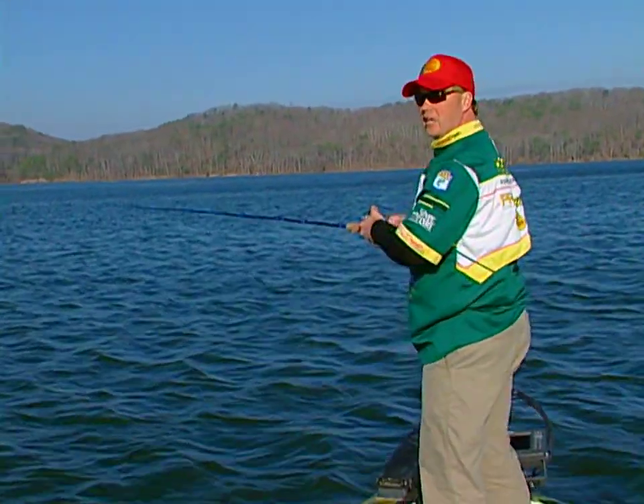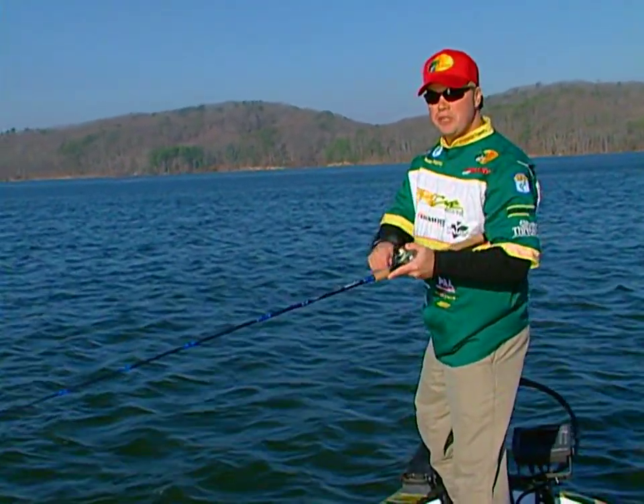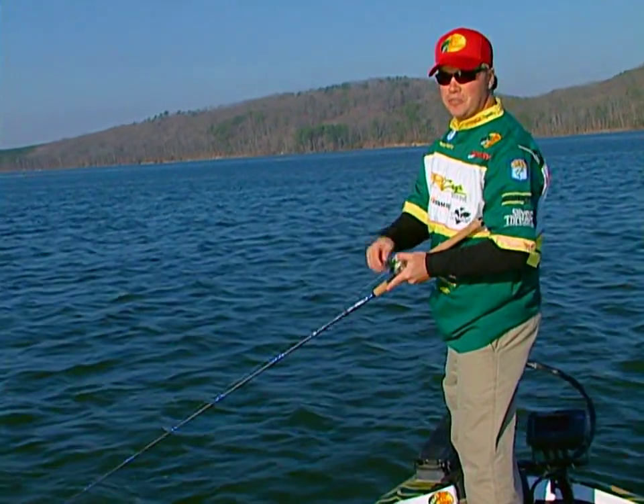We're out here on Lake Guntersville in a really late winter, early spring pattern. The water temperature is cold — it's 44 degrees. A lot of people think you can't catch fish shallow when it's that cold, but we're going to show that if you've got cover, you can still catch those fish shallow.